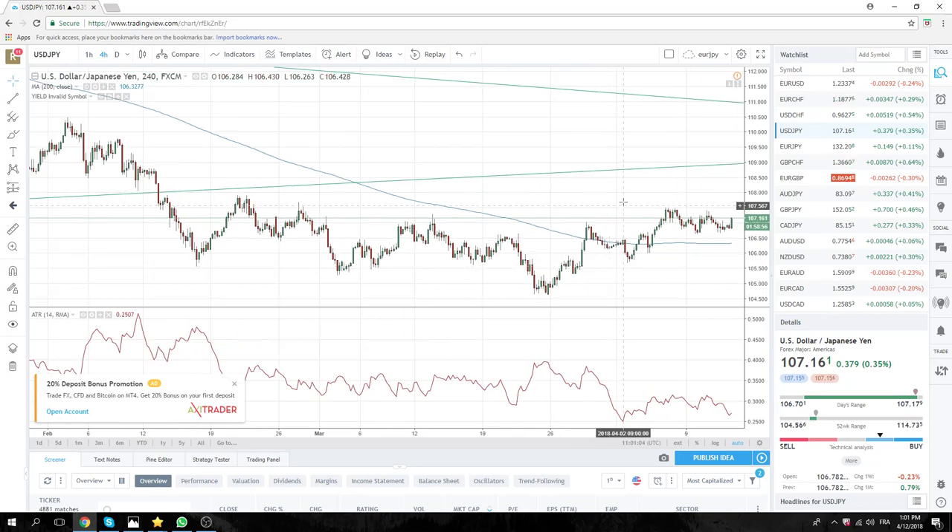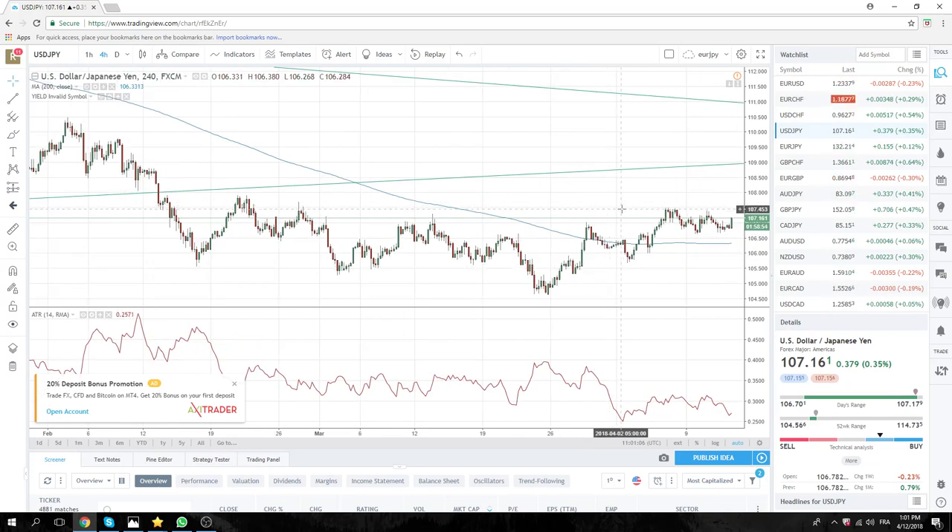Dollar Yen — useless. 107.50 is still important. Will we see it? I don't know.